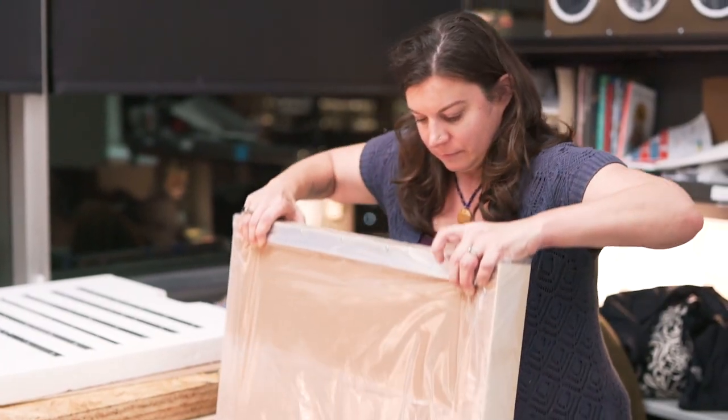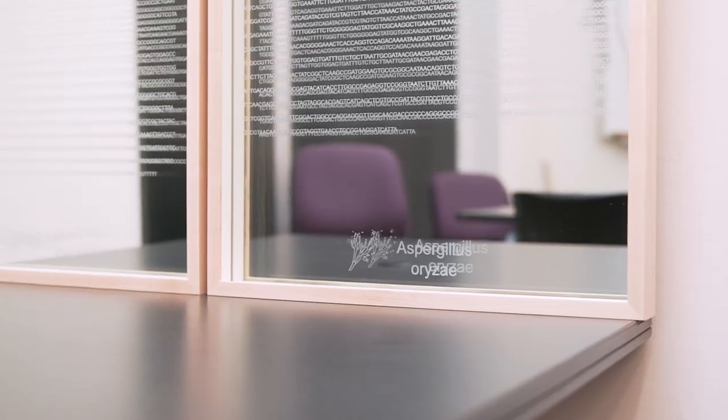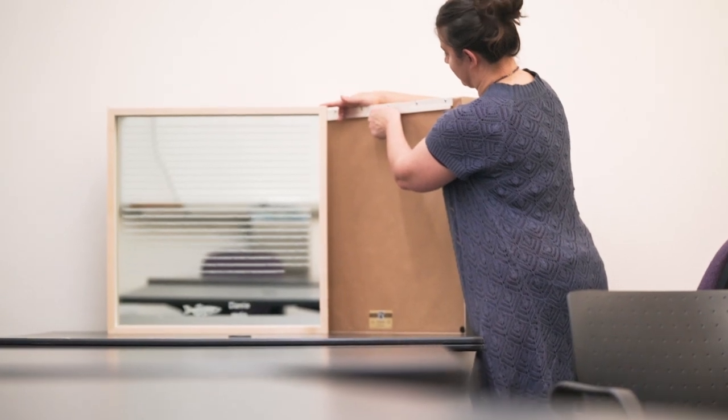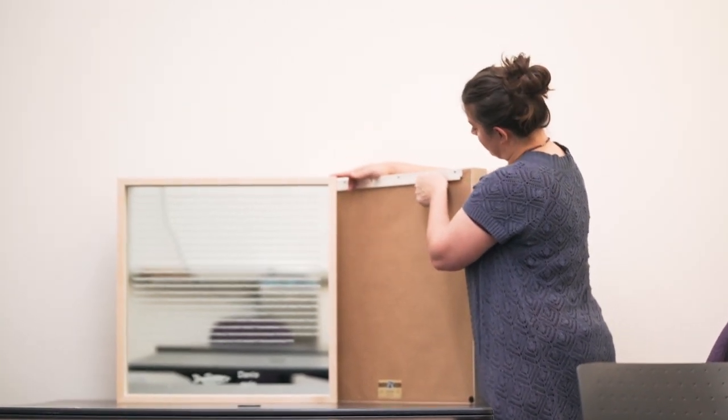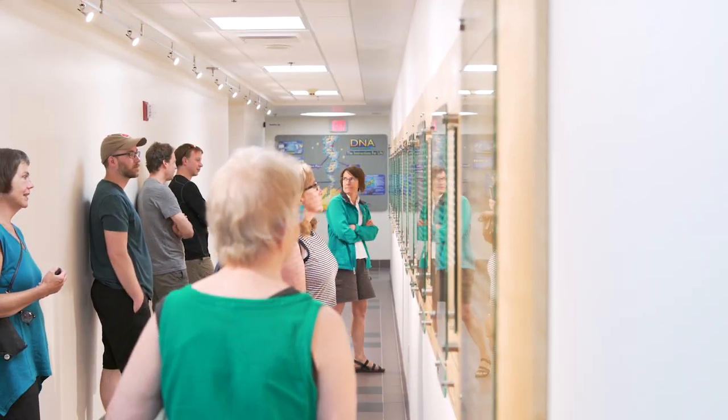In addition to the 40-foot long permanent space housing Genetic Reflections, we have a ready-made traveling piece as well, sized down into 24-inch by 24-inch framed pieces. These would go to science centers, universities, art galleries, and museums. We want as many people as possible to have the opportunity to see this, and the correlation between art and science, and to literally see themselves within the artwork.